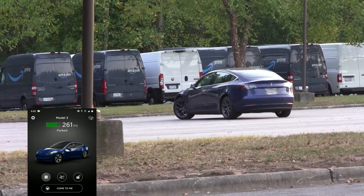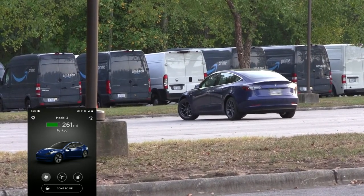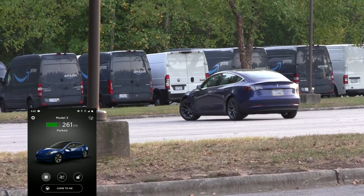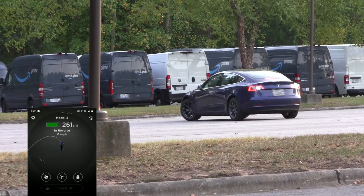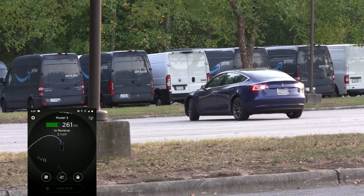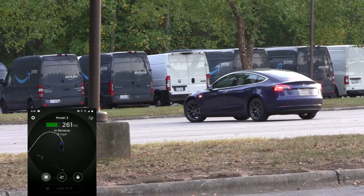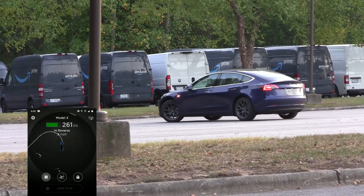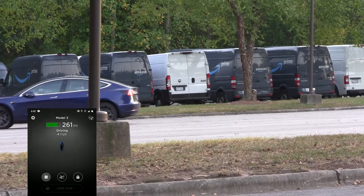The first one was using the come-to-me feature, and this is a simple navigation through the parking lot islands to get to the destination. This is something the car had done several times previously, and in this case, for whatever reason — maybe it was because of the orientation when it started — it decided to completely take a different route than I had ever seen. And it actually didn't quite make it to me, as you'll see.